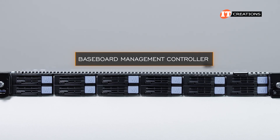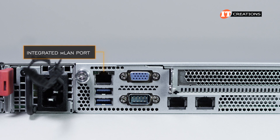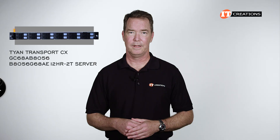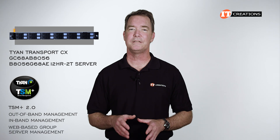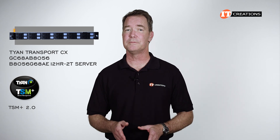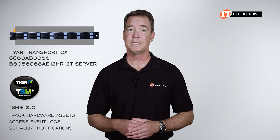Management of the system is through the integrated baseboard management controller, or BMC, which is IPMI 2.0 compatible. The RJ45 port on the back of the system connects to the AST2600 chip for remote management and iKVM support. Tyan TSM Plus 2.0 offers out-of-band and in-band management of the server and web-based group server management with a graphics-rich user interface. Administrators can remotely access the system to monitor and manage it, track hardware assets, access event logs, and get alert notifications in the event of a problem.